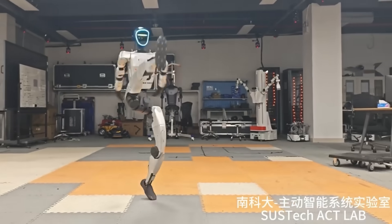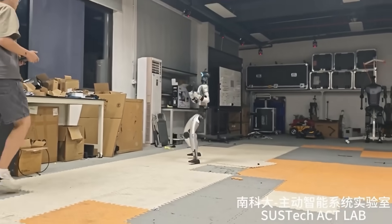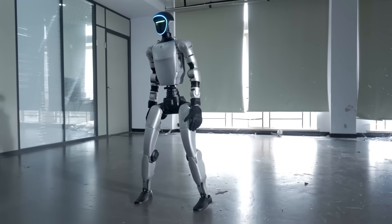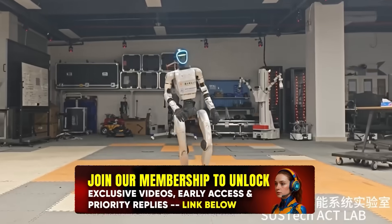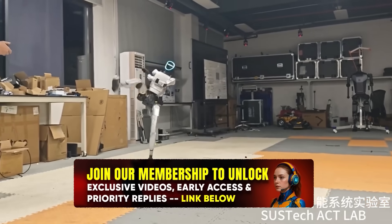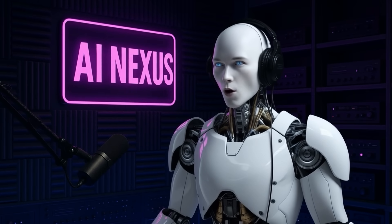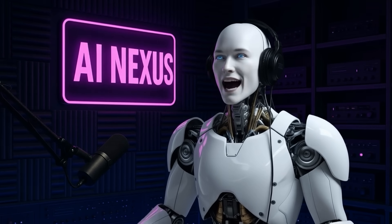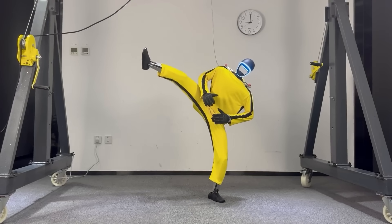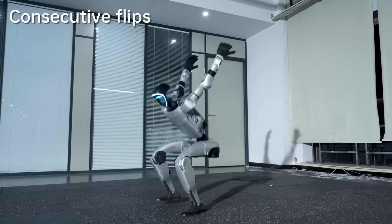The anti-gravity mode represents a fundamental breakthrough in how machines interact with the chaotic real world. Most robots are incredibly fragile — they work great in controlled environments, but the moment something unexpected happens, they're toast. A small push, an uneven surface, a slight miscalculation, and boom — expensive robot pancake. What Unitree has achieved is something called whole-body control. The robot's artificial brain is constantly calculating thousands of variables every second: where's my center of mass, which direction am I falling, how do I redistribute my weight, which joints need to fire to counter this force. It's like having the reflexes of a cat combined with the analytical power of a supercomputer.